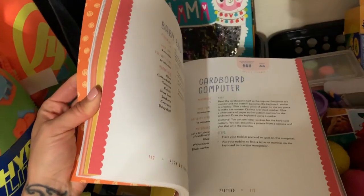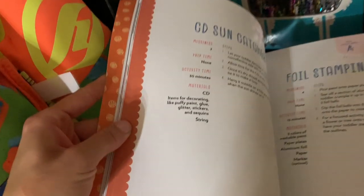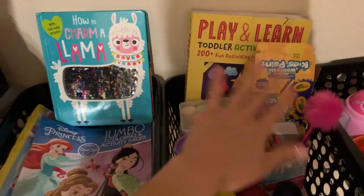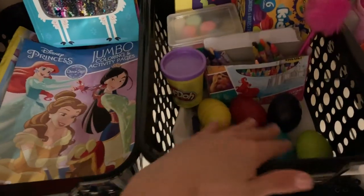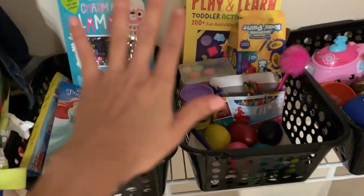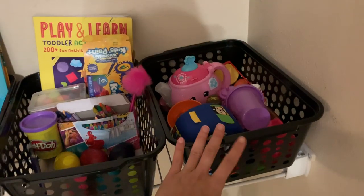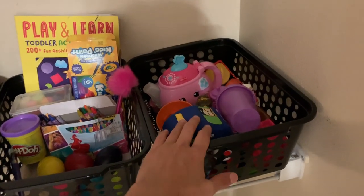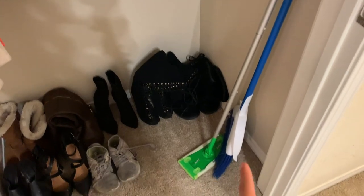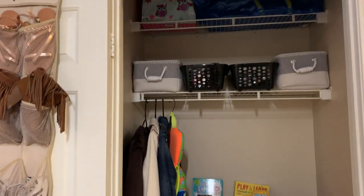It even gives a messiness factor rating, which is pretty cool. We have paints, chalk, crayons, big crayons, Play-Doh, paint brushes — so that's the arts and crafts bin. Then this bin is random toys that she plays with and uses, so I decided to keep those. And then just the broom, dustpan, and Swiffer because I didn't know where else to put those. That's pretty much it for the coat closet!